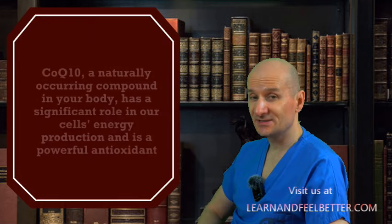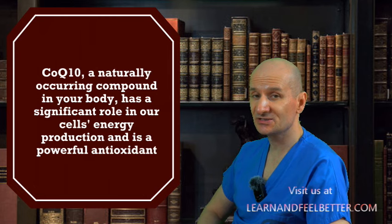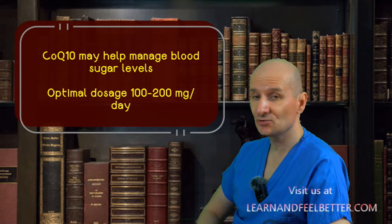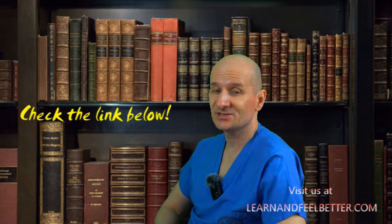To recap: Coenzyme Q10, a naturally occurring compound in your body, has a significant role in cellular energy production and is a powerful antioxidant. Research indicates that Coenzyme Q10 supplements may help manage blood sugar levels, with an optimal dosage of 100 to 200 milligrams per day found to be beneficial in most studies. Remember, Coenzyme Q10 is not a magic potion but an ally in your overall health plan. Check the video link for more information. Stay healthy, stay informed, and keep watching.